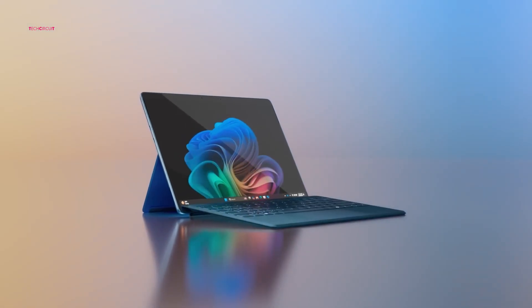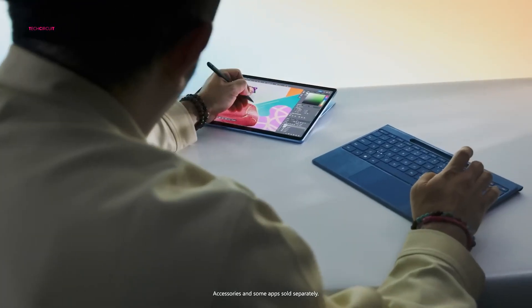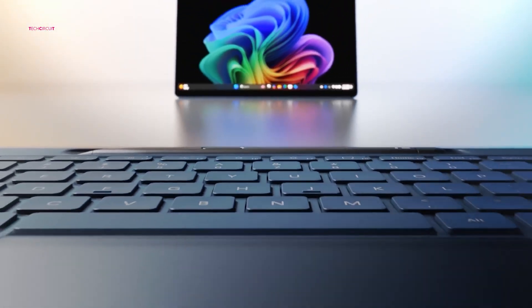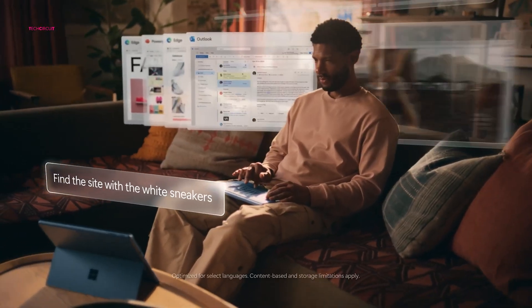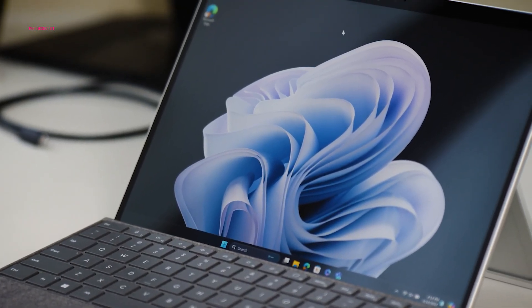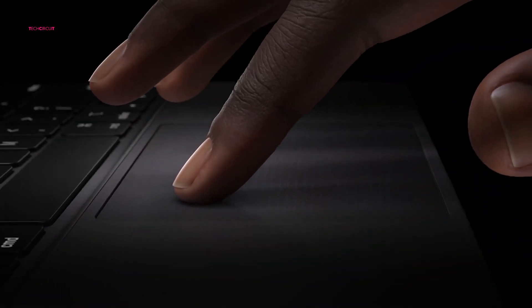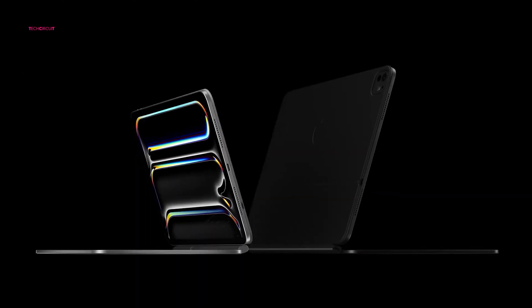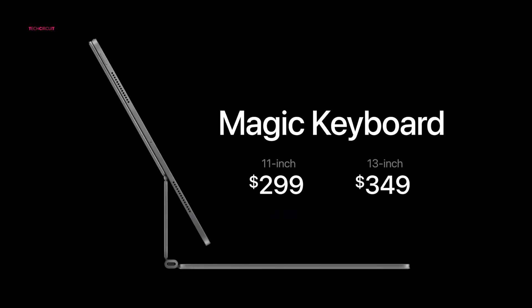Both tablets come with keyboard peripherals, essential for those planning to use them as laptop replacements. However, these peripherals are not inexpensive. Microsoft is introducing the new Surface Pro Flex Keyboard, a redesigned type cover for the Pro 11. With its built-in battery, you can use the keyboard even when it's detached from the tablet, and Microsoft claims it can last up to 41 hours on a single charge. The Surface Pro Flex Keyboard is priced at $349 alone and $449 when bundled with a slim pen. The new Magic Keyboard for the iPad Pro features palm rests and a touchpad with an aluminum finish reminiscent of high-end MacBooks, a larger touchpad, and a flatter hinge design. Despite its robust build, it is lighter than previous models and is priced at $349.